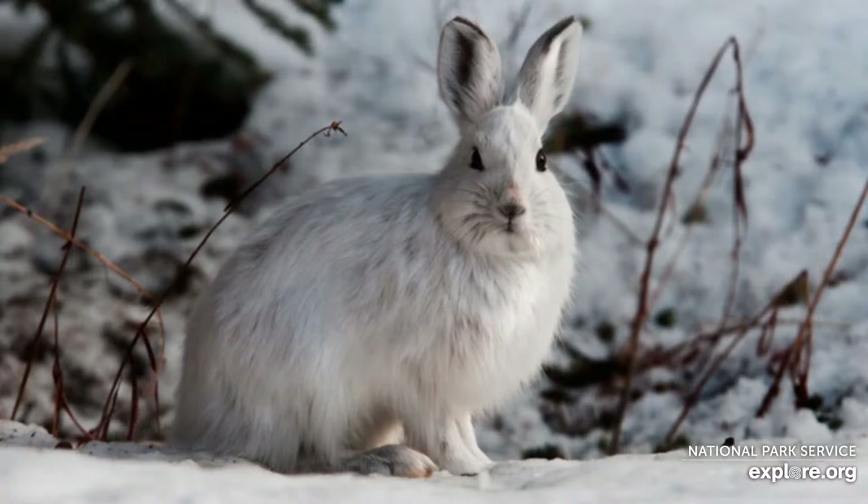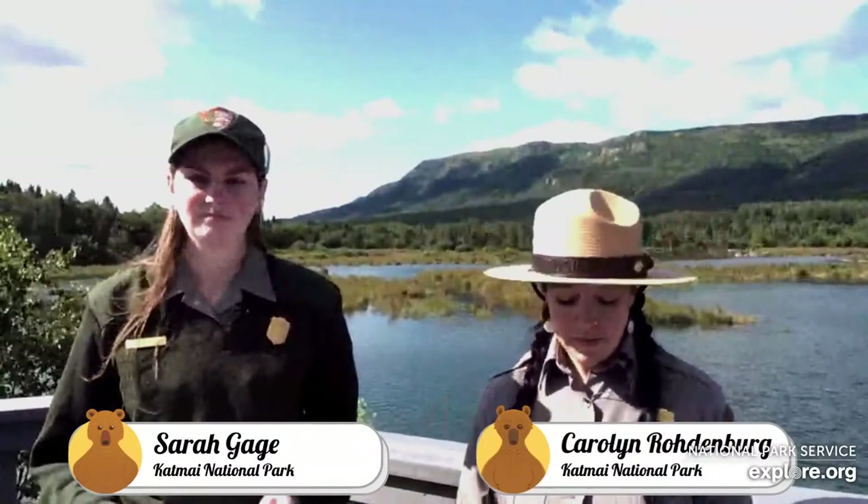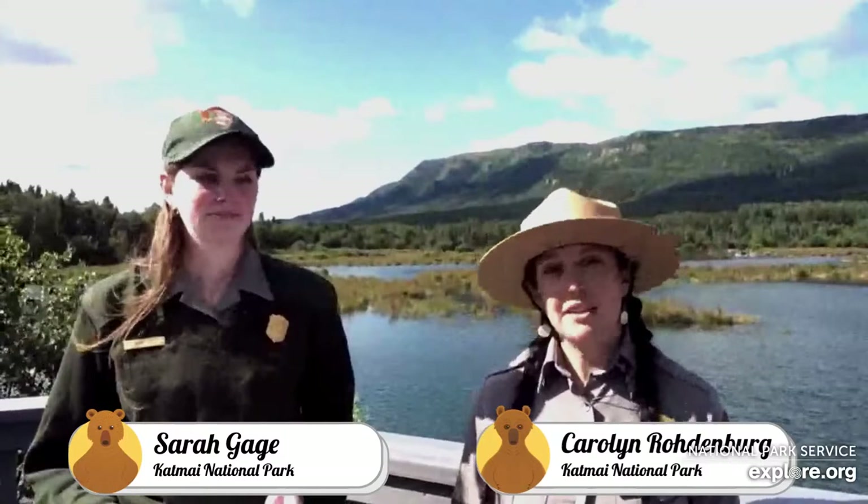Snowshoe hares have that name because proportional to their size, their feet are huge — allowing them to skim over the top of the snow in winter. This helps them along with their speed and agility to get away from predators. They are usually about three to four pounds as an adult, which is fairly small for most hares. They change color with the seasons, which is one of the ways they evade predation — camouflage is one of their best defenses. Because they change color with the season, they are also known as the varying hare.